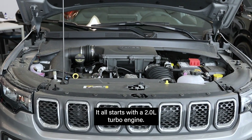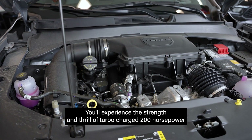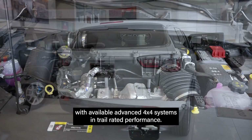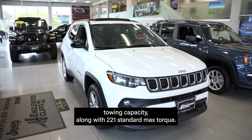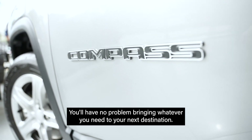It all starts with a 2.0-liter turbo engine. You'll experience the strength and thrill of turbocharged 200 horsepower with available advanced 4x4 systems and trail rated performance. With power like that, you'll also have a 2,000-pound max towing capacity along with 221 standard max torque. You'll have no problem bringing whatever you need to your next destination.